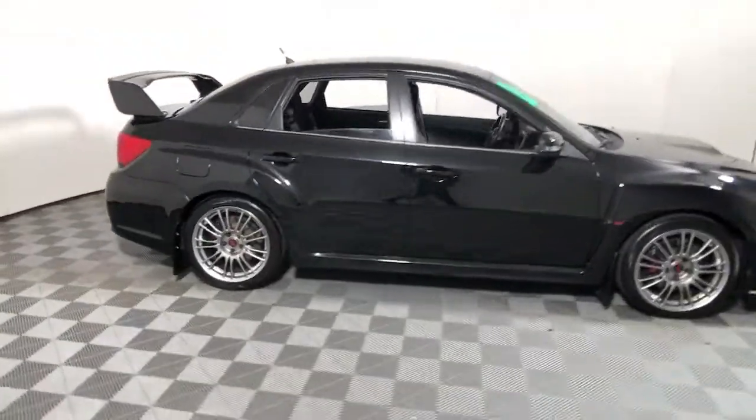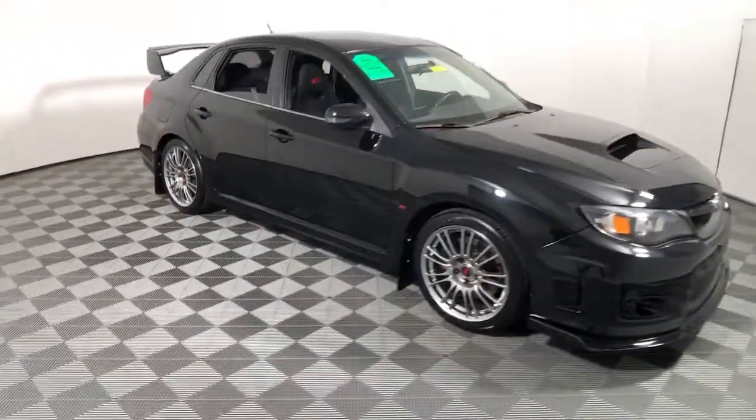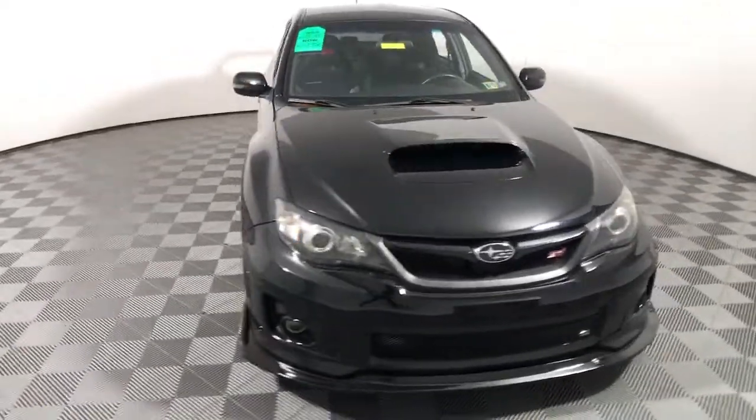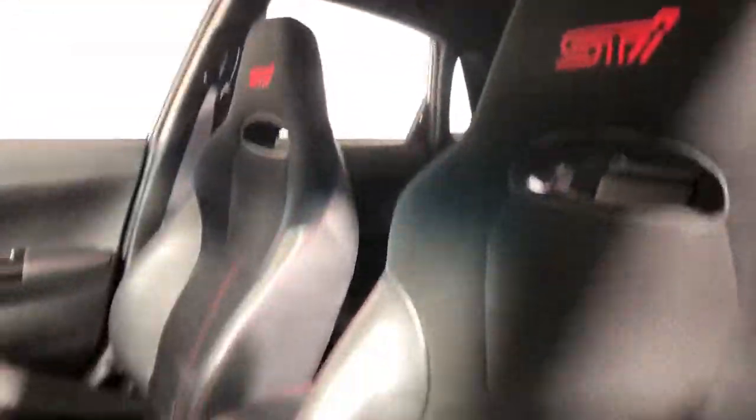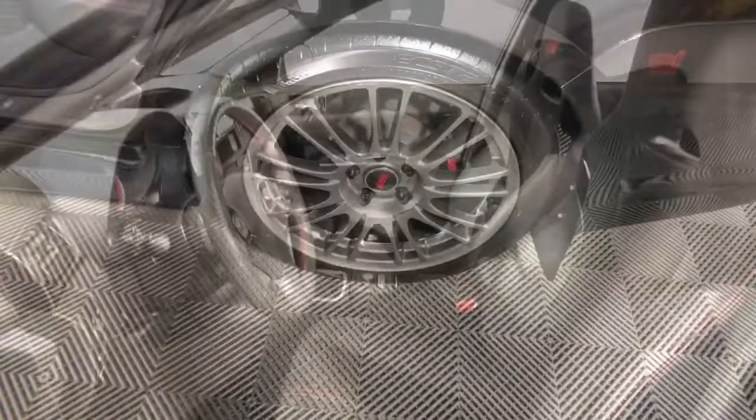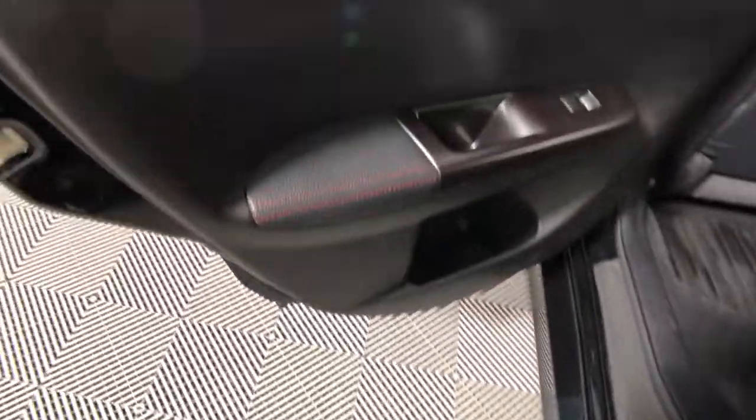You will be amazed by this 2011 Subaru Impreza. This vehicle is an outstanding buy with fewer than 60,000 miles on the odometer. Get the features you want at a surprisingly affordable price with this all-wheel drive Impreza. This convenient compact puts safety first so you can enjoy the drive with confidence. The following are some of this vehicle's highlighted options.